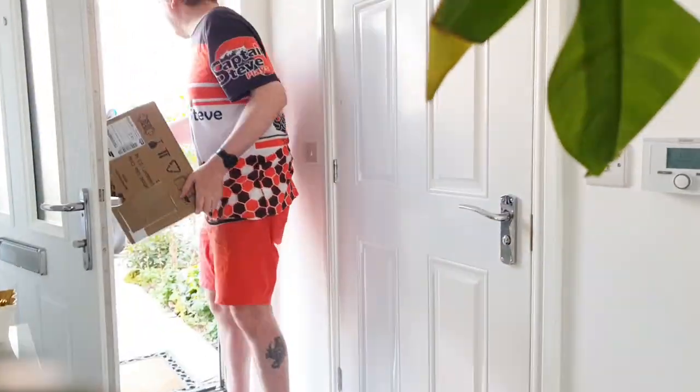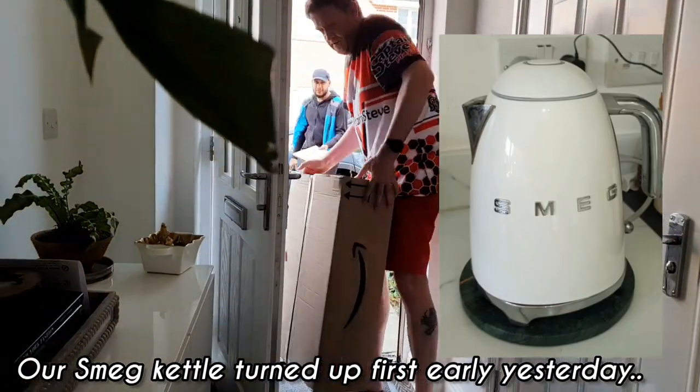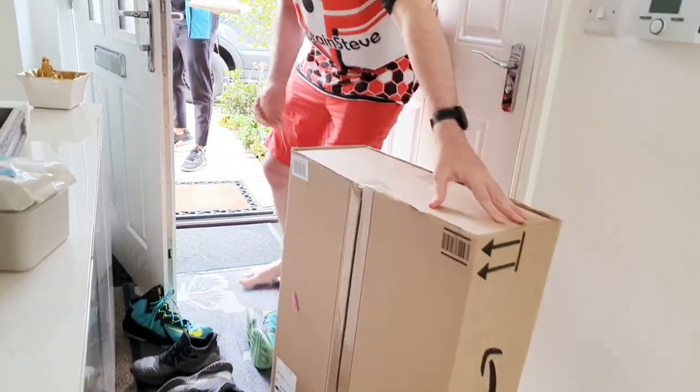And another one, okay. What is different? That is white. Thank you.